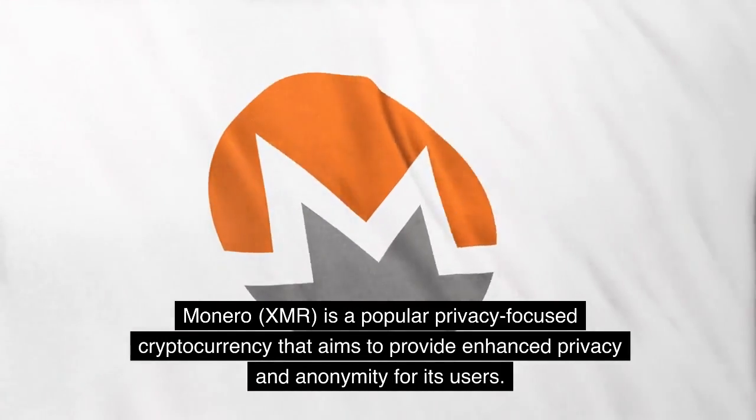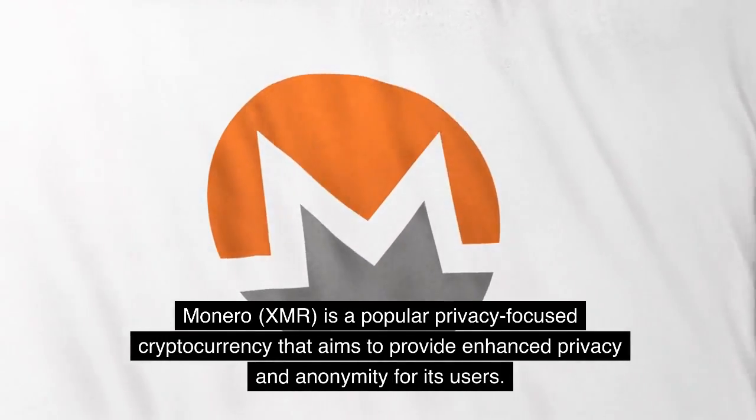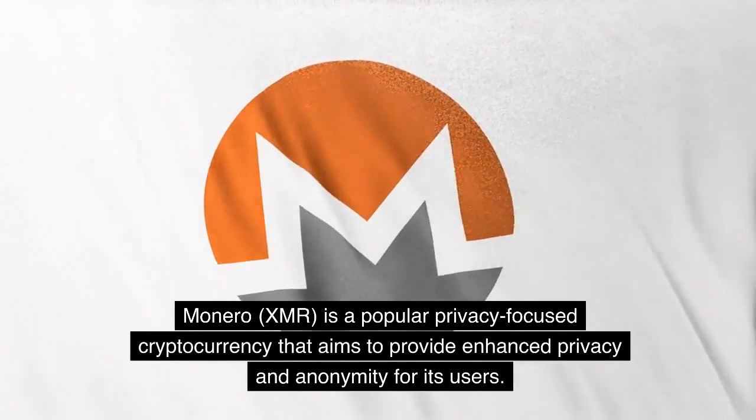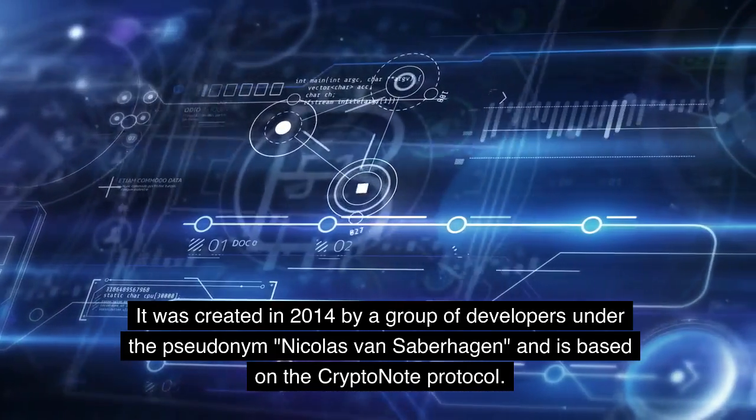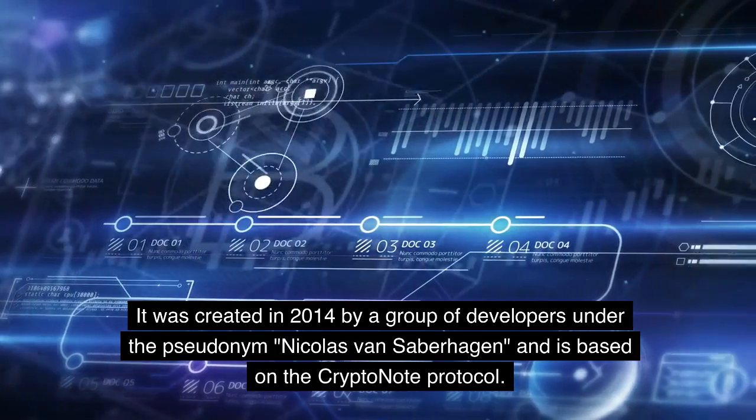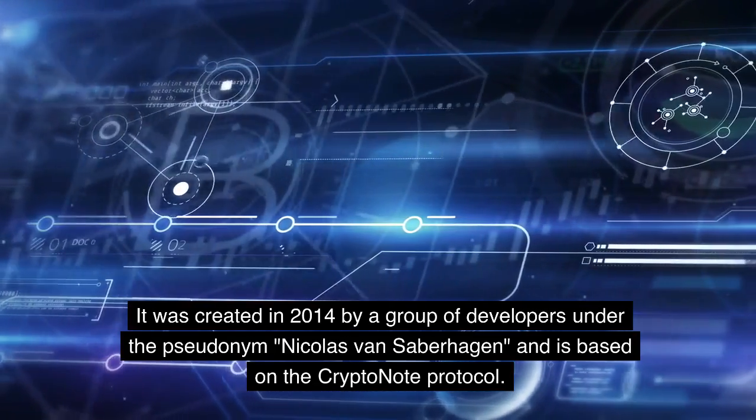Monero, XMR, is a popular privacy-focused cryptocurrency that aims to provide enhanced privacy and anonymity for its users. It was created in 2014 by a group of developers under the pseudonym Nicholas Van Saberhagen and is based on the CryptoNote Protocol.